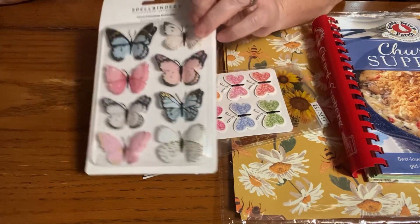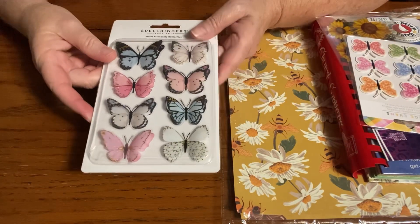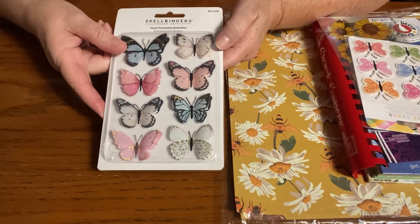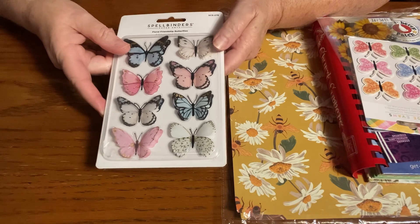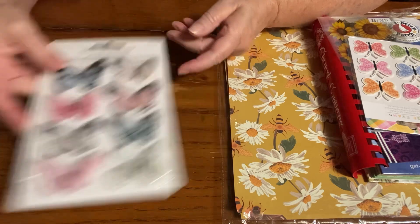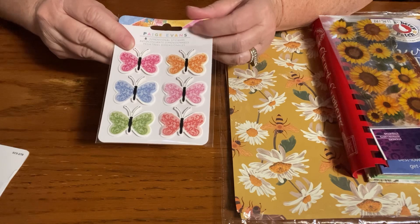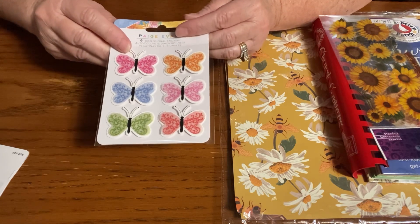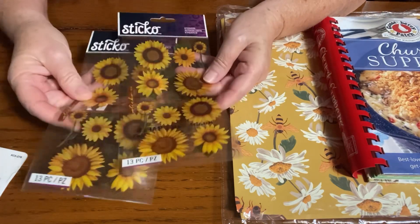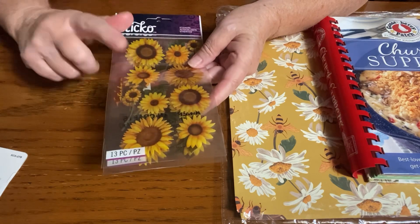Then I bought some more things. These are not new to me necessarily, but these are new. I just purchased some of these two-dimensional butterfly stickers that I'm going to use on my artisan journal this week — so pretty, from Spellbinders. And then I also bought these butterfly stickers because I wasn't sure which ones I wanted to use. I also got two packages of the sunflower stickers because I might be incorporating that in my artisan journal this week as well.